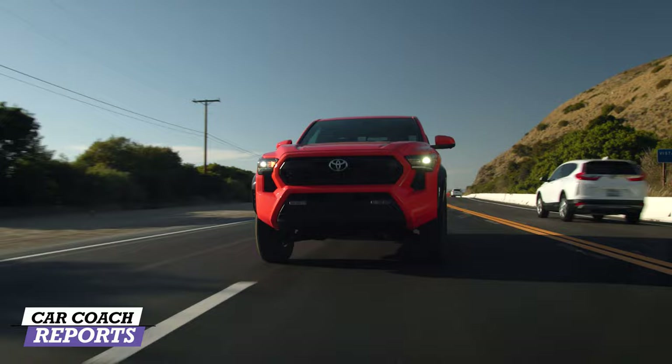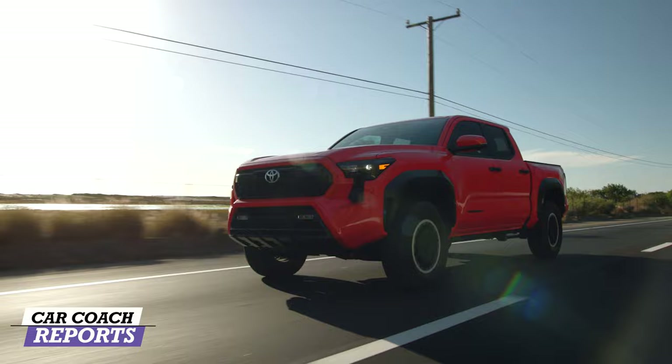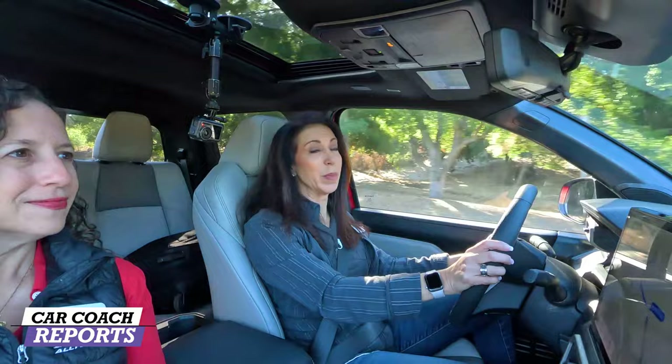Toyota has moved away from their old Entune system and now offers Apple CarPlay and Android Auto. If you're thinking about purchasing a Tacoma, do your homework — there's a ton of information on the factory website and over 100 accessories available, some of which can't be added later.